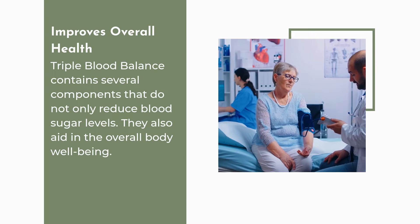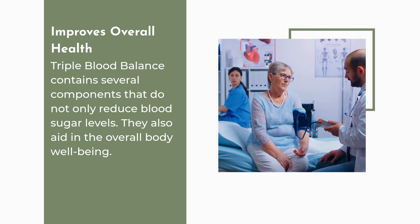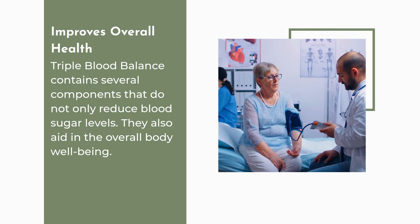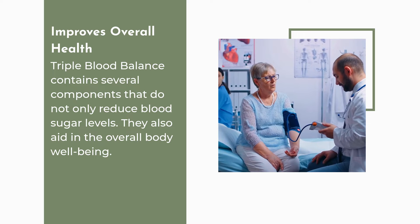Improves overall health. Triple Blood Balance contains several components that do not only reduce blood sugar levels — they also aid in the overall body well-being.